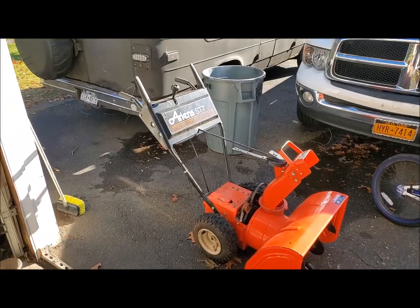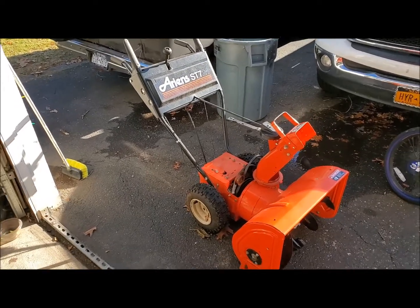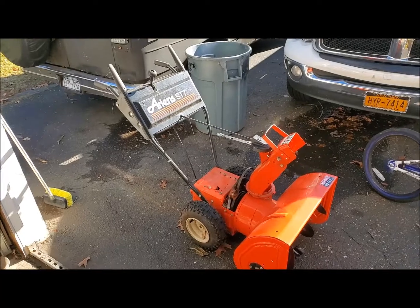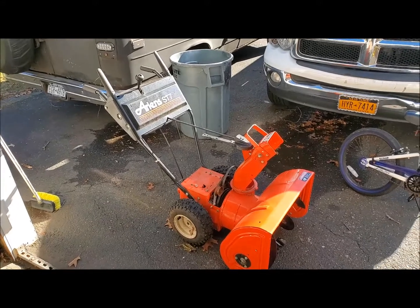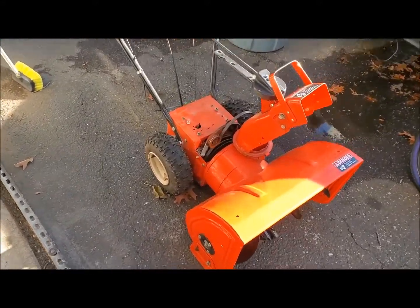Good morning. This is Ray KD-2IBP. Today's December 5th, 2019. My neighbor had called me and said he spotted this snowblower on the side of the road. It's an Ariens ST-724. Typically a snowblower like this costs like a grand. This one's in mighty fine shape with a couple of blemishes here and there.